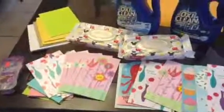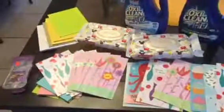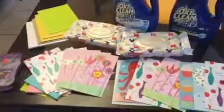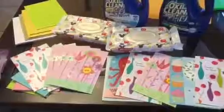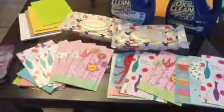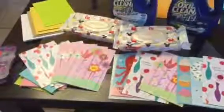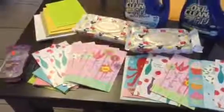Everything you guys see here I paid out of pocket $10.79, and I got back $15 or 15,000 points — that is like $15. So I paid about $0.21 for each item.